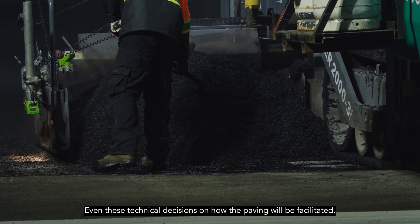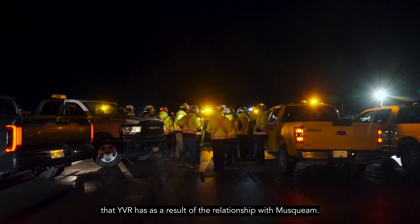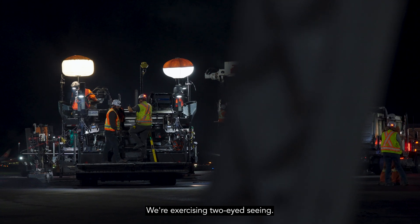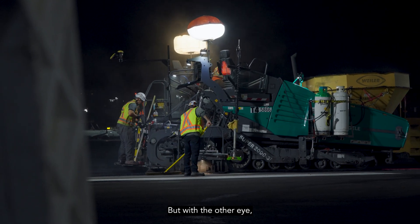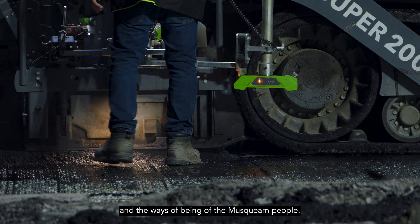Even these technical decisions on how the paving will be facilitated are based on knowledge that YVR has as a result of the relationship with Musqueam. We're exercising two-eyed seeing — one eye with the technical knowledge and expertise from academia, but with the other eye we're looking with the ways of knowing and the ways of being of the Musqueam people.